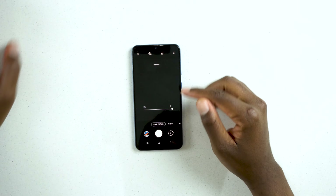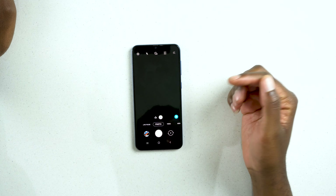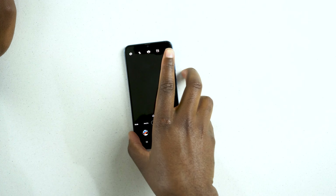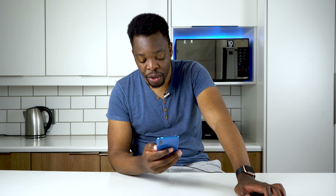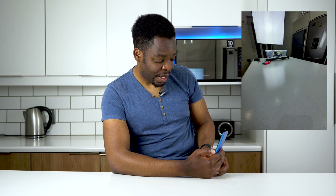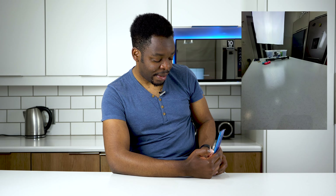So you have live focus, normal focus, video mode, and more modes. Because it has a three-camera array, you can also take wider angle pictures. Here's how wide it gets — snapping a wide shot — and here's the regular one for comparison.